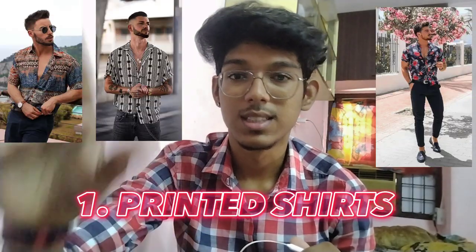Number one: tinted shirts. Now there are full tinted shirts — like Hawaiian shirts — with full designs, graphics, and colorful patterns. So it's a bit like this.